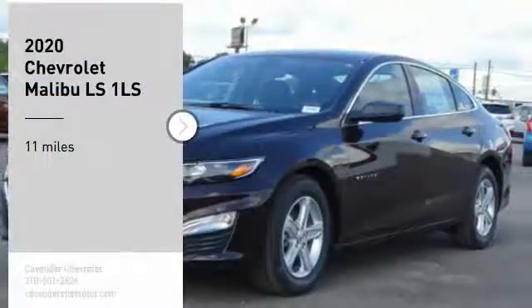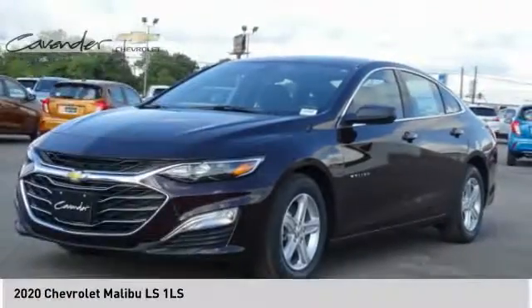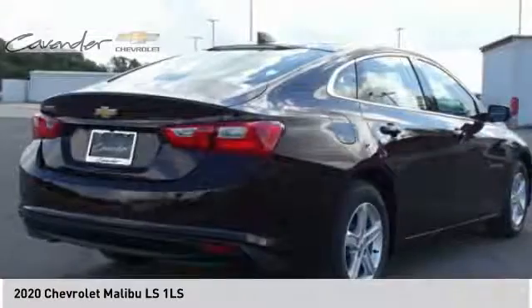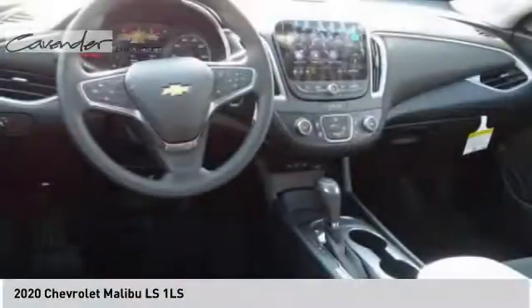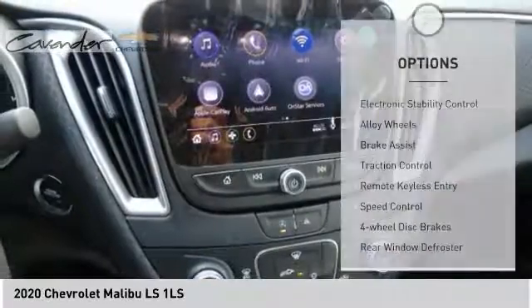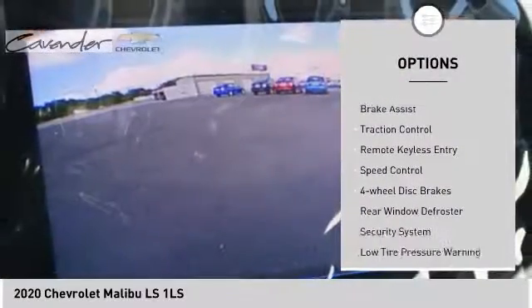Come test drive the 2020 Malibu, a combination of performance and fuel economy. The Malibu is a great commuting car. This vehicle has less than 100 miles. Here are some of this vehicle's great options: electronic stability control, alloy wheels.